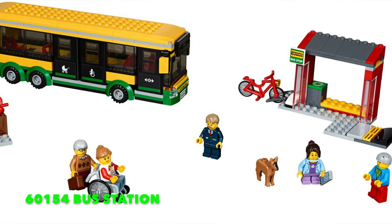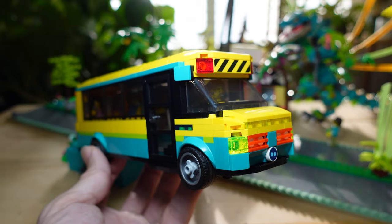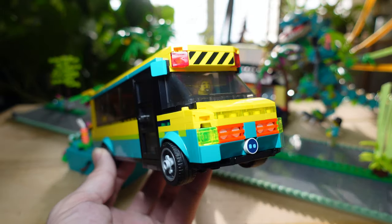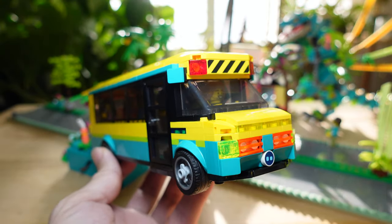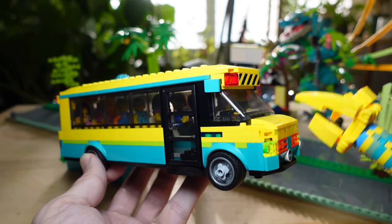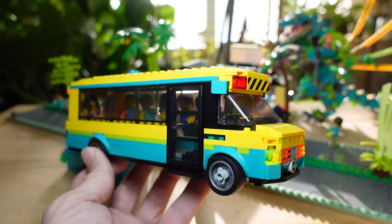This is actually a remock — it originally was the bus in the 60154 bus station set. This school bus looks absolutely nothing like that original bus in 60154, and I totally agree. It's been changed so extensively that pretty much only the side windows, maybe a couple of yellow bricks, and the roof are from the original set. Everything else is brand new to this mock. I actually built this just a few weeks ago while planning for my part one video. After changing my city bus from red to medium azure, I decided to remock the yellow bus, and since it was yellow I thought — why not make it a school bus? And this is what I came up with.